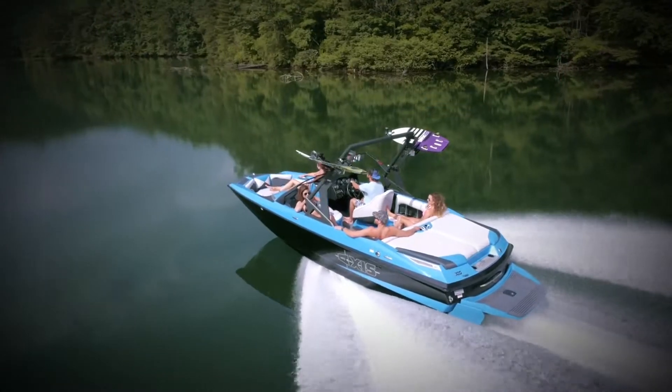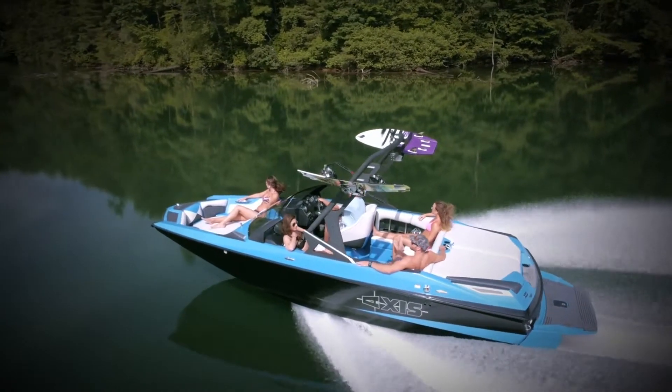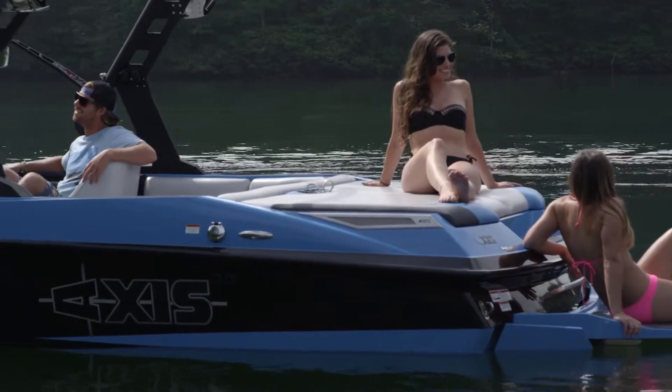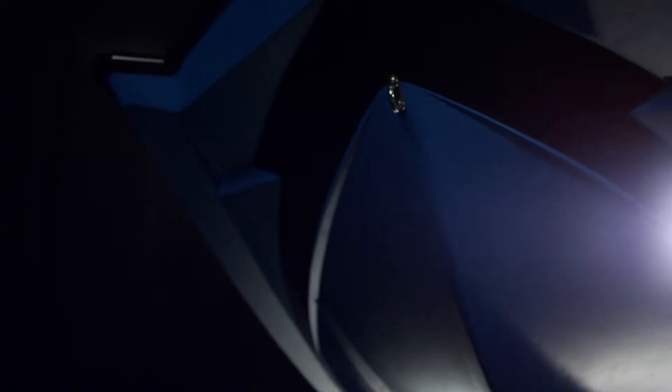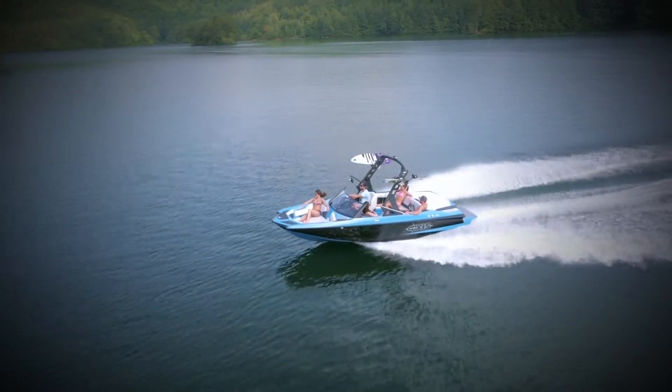Without sacrificing a bit of performance, the Axis Wake Research A20 is easy on the wallet and has everything you need in a towboat, with a focus on simplicity and power. This 20-foot wake specialist features a wake and wave maximizing hull and incredible handling. Plus, it's easily towed and stashed in your average garage.